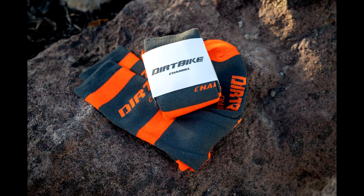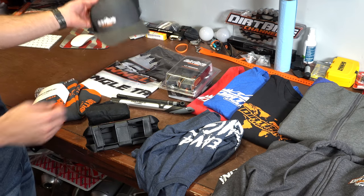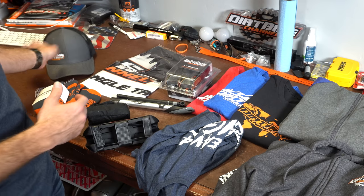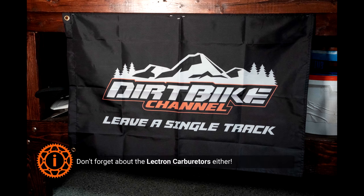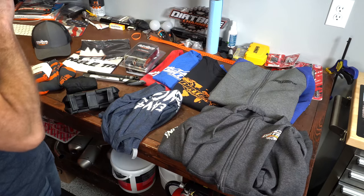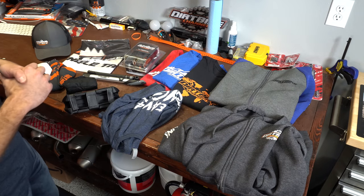We've got new awesome dirt bike channel socks available. I've got sticker packs, a couple different types of hats — this is one type, and the other hat isn't even here yet. I also have wall flags — dirt bike channel garage or wall flags in black and in white — and even more stuff. There are tons of ways to get entered into this sweepstakes.